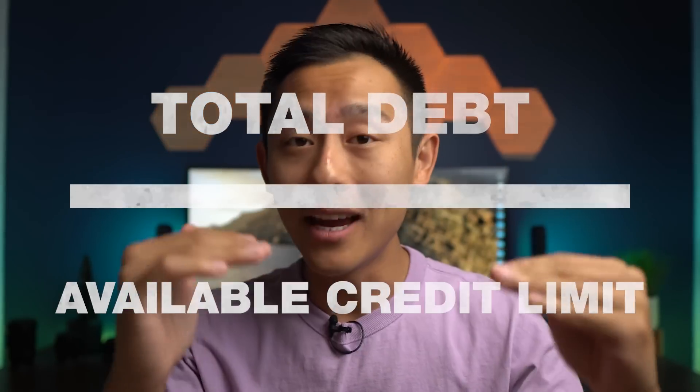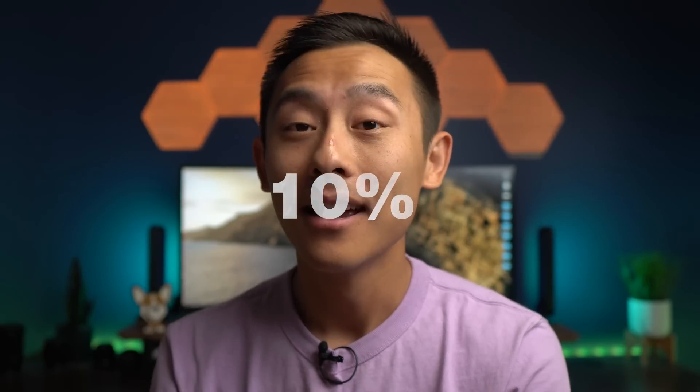Number two: credit utilization. This accounts for 30% of your overall credit score — almost as important as payment history, just slightly less weighting. With credit utilization, here is how it's calculated: you take how much total debt you have divided by your available credit limit. Typically what folks say is keep that under 30%. I recommend keeping that under 10%. You might be thinking, if lower is better, why don't I just have it at 0%? That's actually not as good as you might think, because you still want to show the credit lenders and bureaus that you're getting credit and using it responsibly. My recommendation is keep it under 10%, and if you have a credit line you don't really use, just charge a $5 or $10 once a month and pay it off.